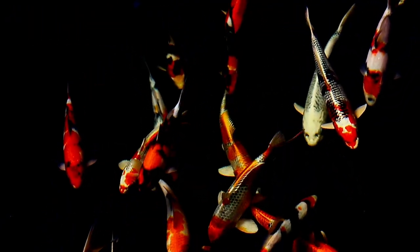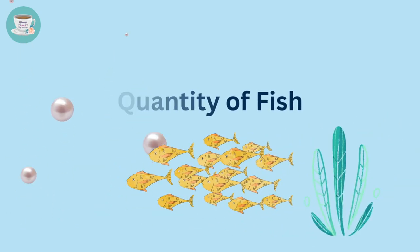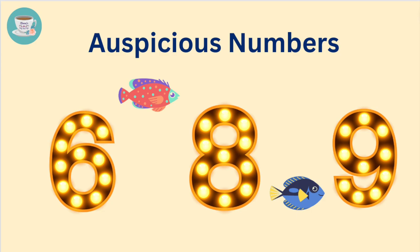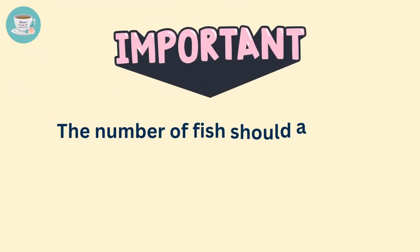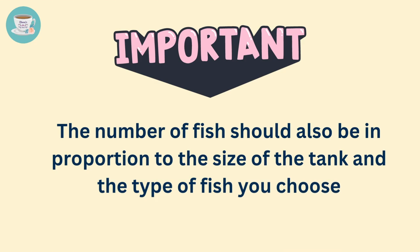This leads to the next topic: the quantity of fish. When determining the number of fish in your fish tank, it's essential to take your personal zodiac animal sign into consideration. In general, the best numbers are 6, 8, and 9. It's crucial to note that the number of fish should also be in proportion to the size of the tank and the type of fish you choose.